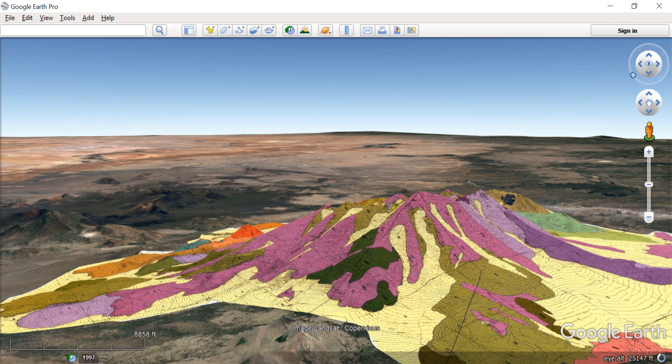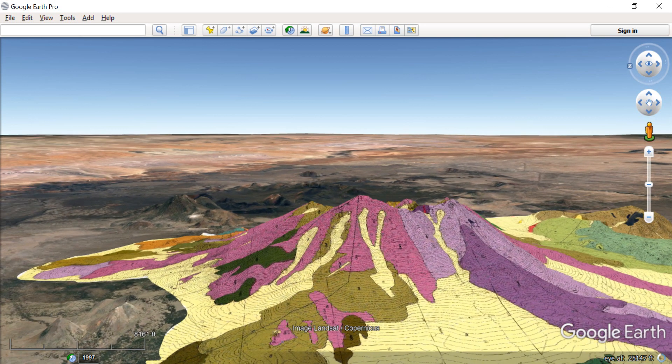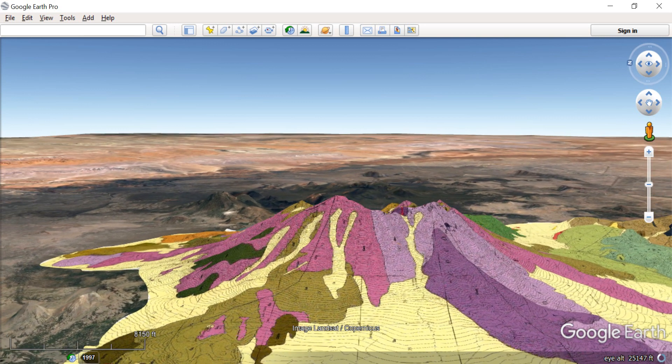We're going to move on to the west side. Now you're looking at the very west side of San Francisco Mountain. Again, you can see more of the lava flows — the colorful areas that mantle the outer side of the cone.